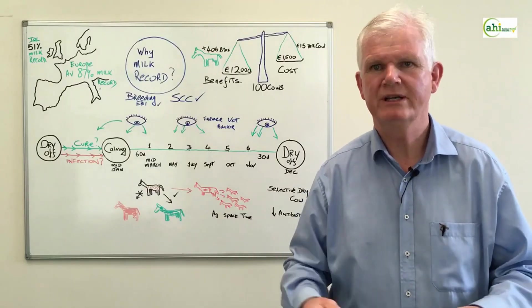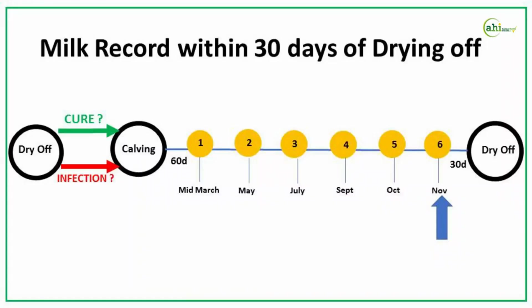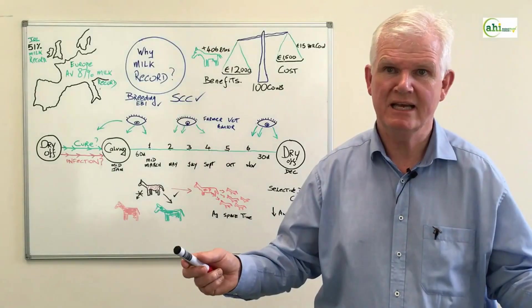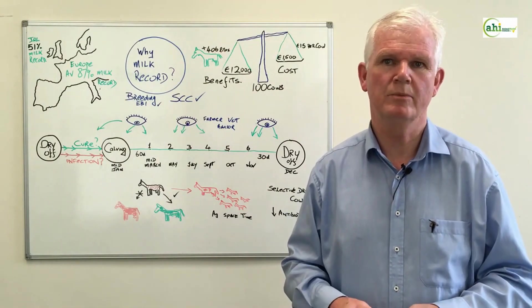Very importantly, the last milk recording should be within 30 days of drying off and, together with some bacteriology, it helps you make great decisions around your selective dry cow strategy — using less antibiotics and therefore being a big help to reducing antimicrobial resistance.